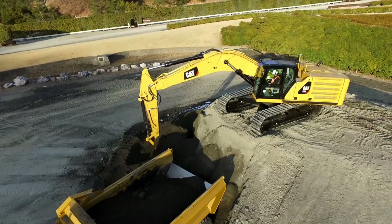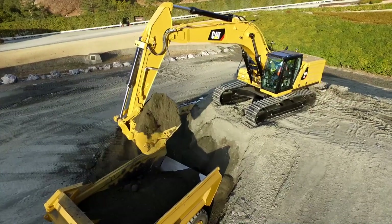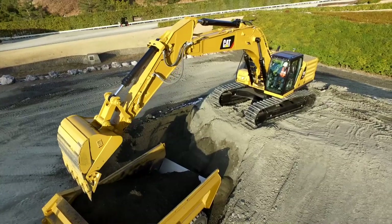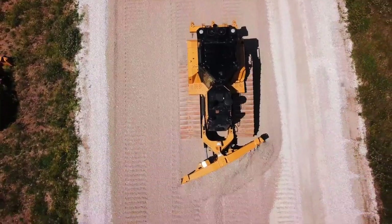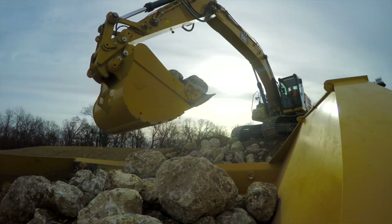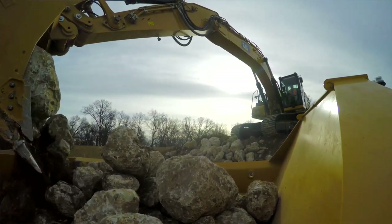Our new products from C4.4 upwards now feature ethernet connectivity. What that means is more data — more data to make better decisions through telematics. Our engines in Caterpillar machines are supported by the best dealer network in the world. So more data and more telematics, together with our dealer support network, means more productivity and more uptime for end users and operators.